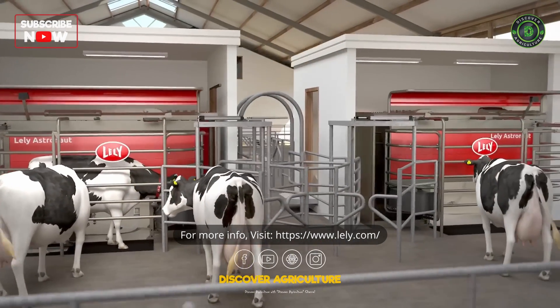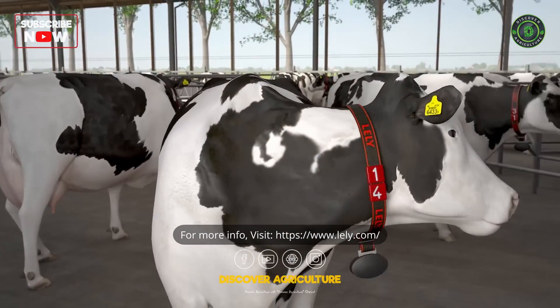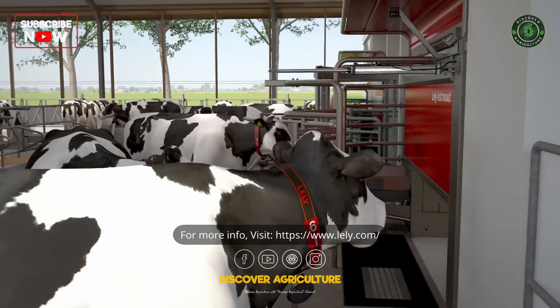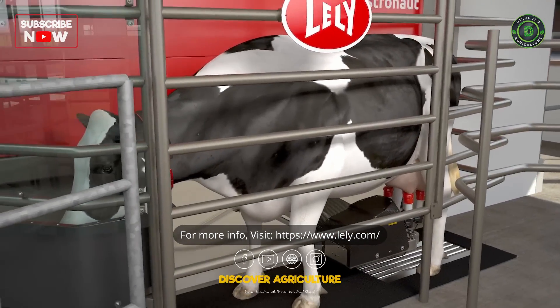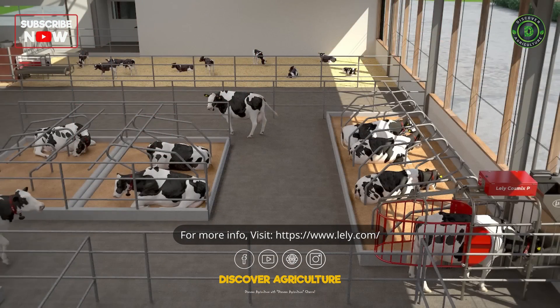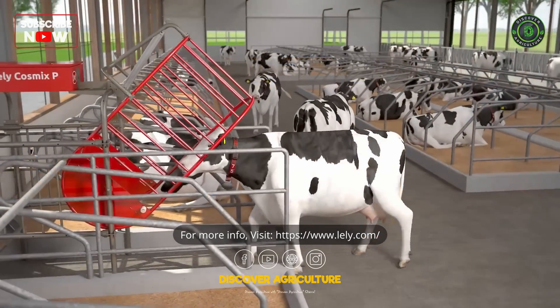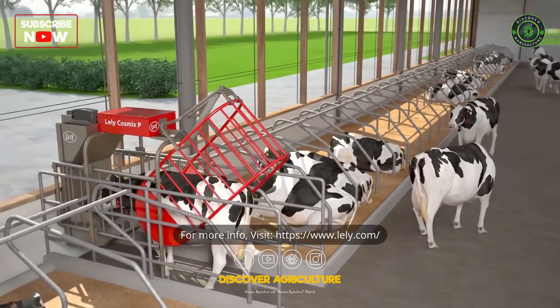Cows determine themselves when they want to be milked. The milking robot attracts cows with concentrates and recognizes the cow when she enters. But some cows need more time for eating their concentrates than being milked, and dry cows do not visit the milking robots at all. Therefore, individual feeders ensure that every cow gets the concentrate she needs.